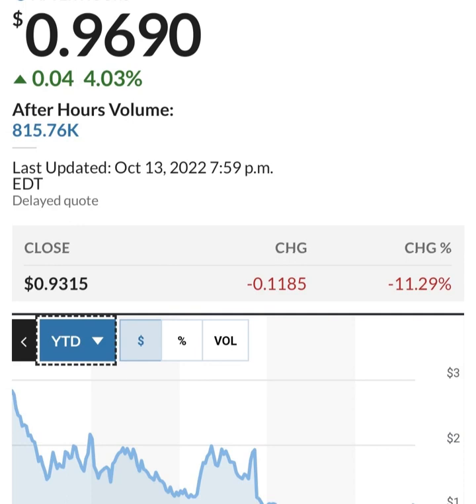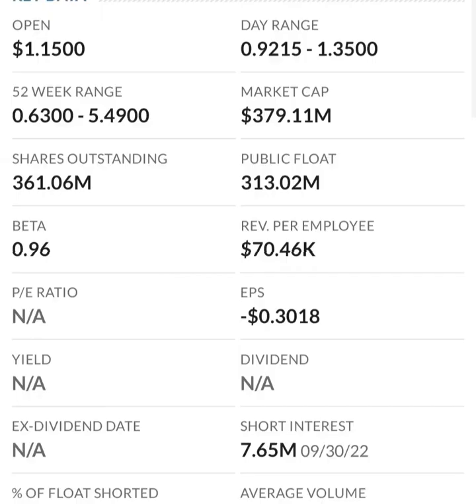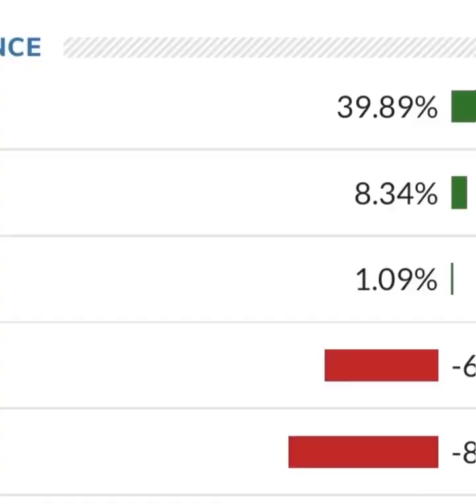Looking at the financials: revenue growth is good, cost of sales and gross profit are pretty good looking at prior years, and operating expenses seem okay at first. But when we get to net income, they have a negative net income — they're taking a loss. Their operating expenses are massively higher than their revenue. At first glance I don't like it at all — they are a massively unprofitable company. Revenue growth looks okay year to year, but their expenses are 12 to 13 times their revenue, which is not good at all.